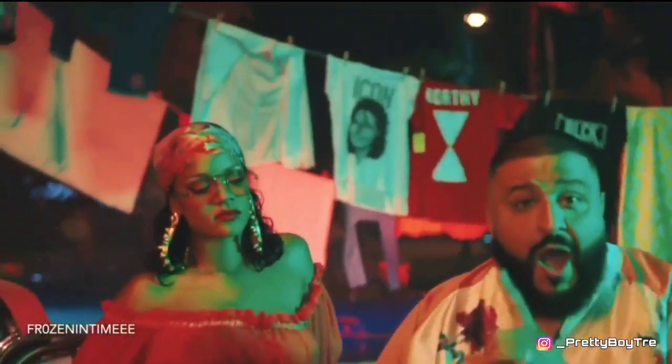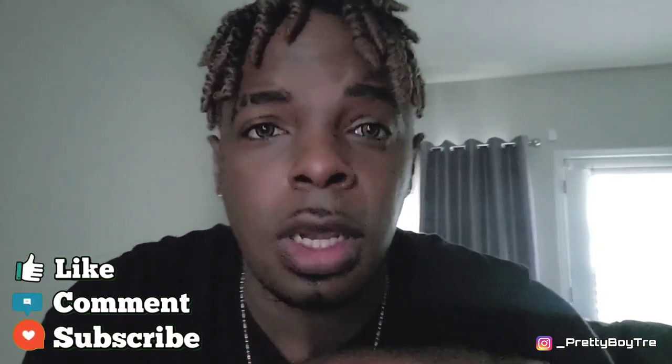This is another vlog — another one. I'm trying to really get into this vlogging thing more and more, so if y'all like my vlogs make sure you like down below, comment your favorite part of the vlog and all that good stuff.